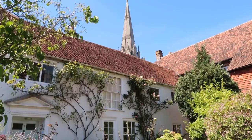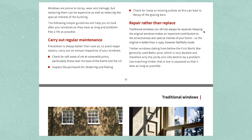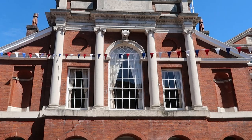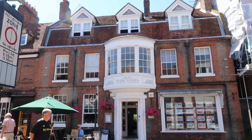This is Grade II* listed. On Historic England's website I was reading about traditional windows in listed buildings and it says they would always prefer people to repair rather than replace — traditional windows can almost always be repaired. Keeping the original windows makes an important contribution to the attractiveness and special interest of your home, so the original is better than a copy however faithfully made. Obviously windows are prone to decay, wear and damage, and replacing them can be expensive and can reduce the special interest of the building. It also says that historic glass, with its slightly rippled uneven nature, adds character to traditional windows and is now very rare.